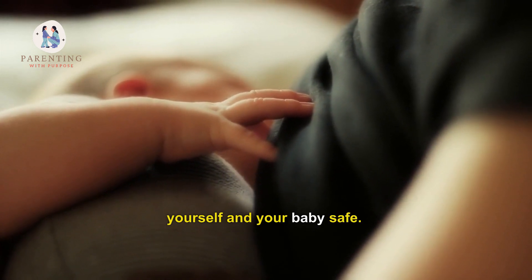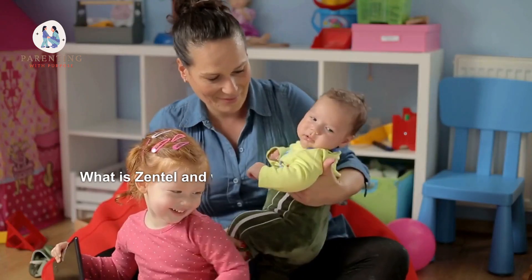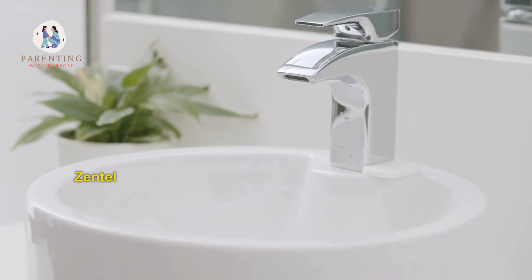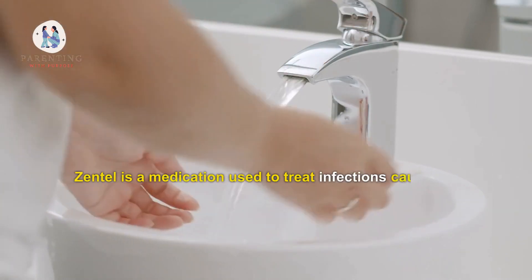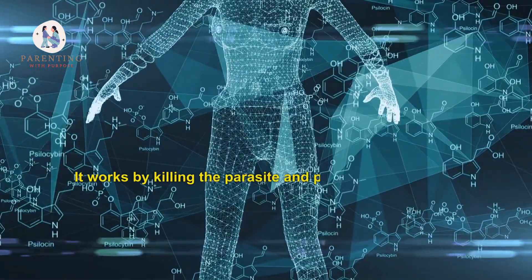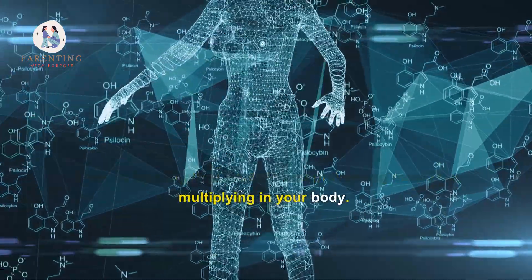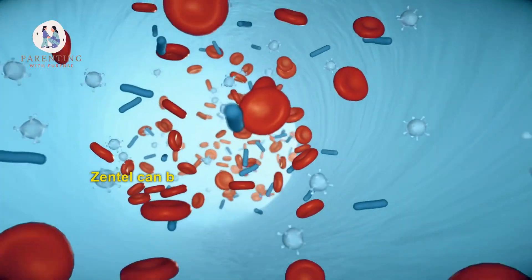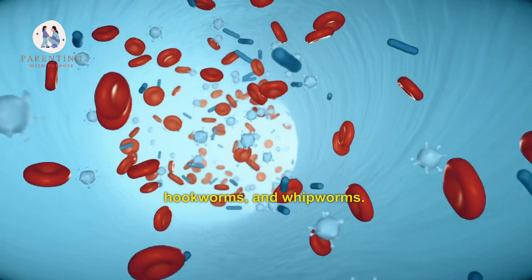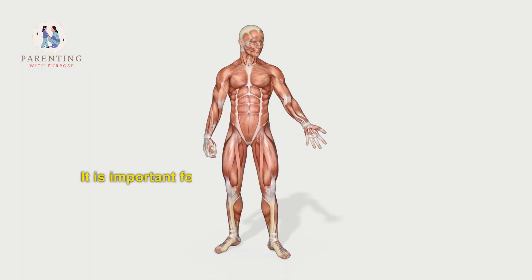What is Zentel and why is it important for breastfeeding mothers to take it? Zentel is a medication used to treat infections caused by parasites. It works by killing the parasites and preventing them from multiplying in your body. Zentel can be used to treat pinworms, roundworms, hookworms, and whipworms.